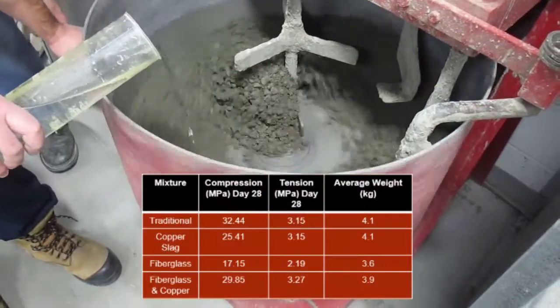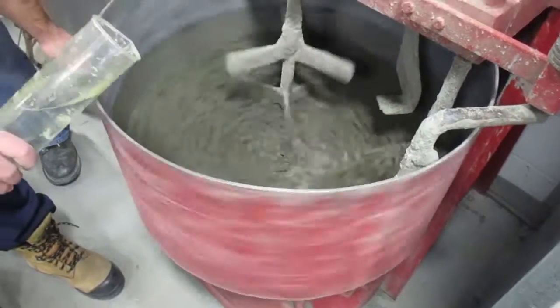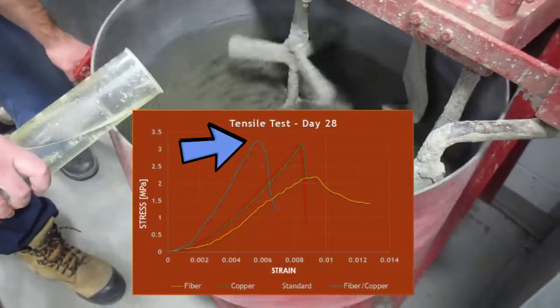We managed to reduce the weight of the fiberglass mixture by 10%, while the rest of the mixtures had comparable weights. The mixture with copper slag and fiberglass had the maximum tensile strength.